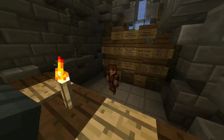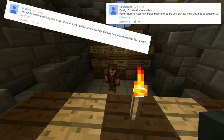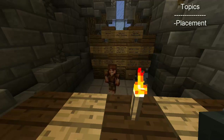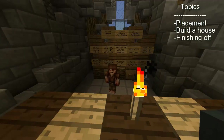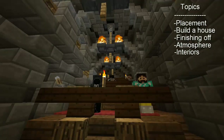Welcome to the first episode of the Building Academy. The school has just started and I hope many people are here for the first lesson with the topic of how to start building. For today we will be talking about placement. In the next weeks we will be covering how to actually build a house in the style of Glacium, how to finish it off, add details and atmosphere, and last but not least another teacher will cover interiors.